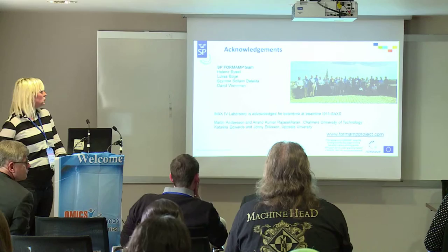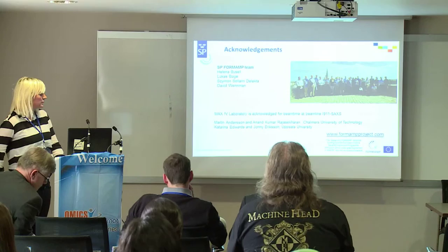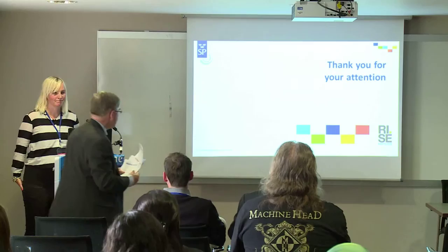Finally I would like to acknowledge the team within the project, as you can see on the image, and also my closest colleagues at XBN and the other labs that we are collaborating with. Thank you for your attention.